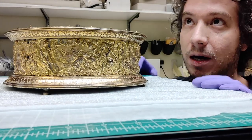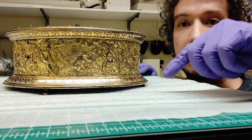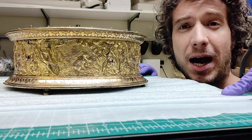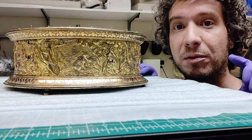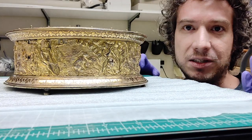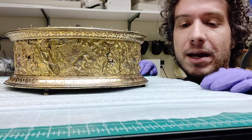Under one condition: Eurydice has to follow Orpheus out of the underworld, she has to follow behind him, and Orpheus can't look back at her. If he does, before they leave the underworld, she is trapped in the underworld forever. Orpheus, thinking he's a patient guy and can manage that — no problem — makes a deal with Hades.